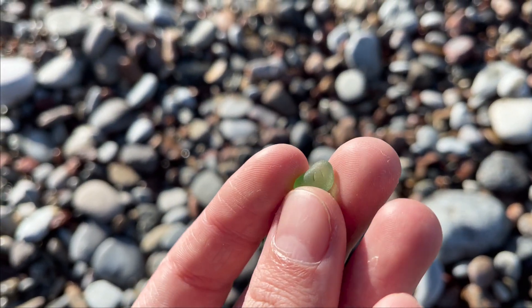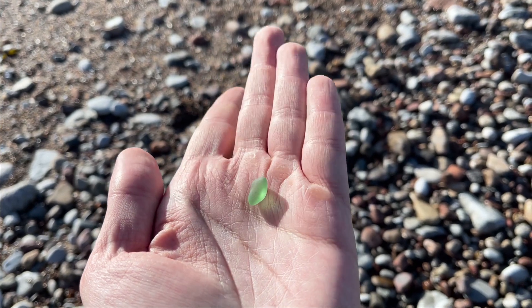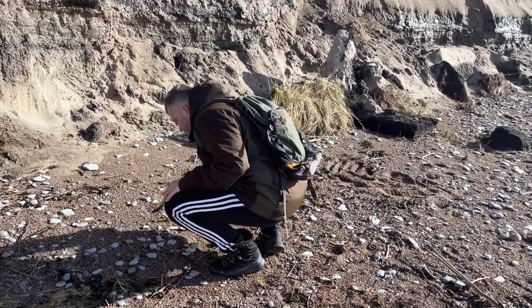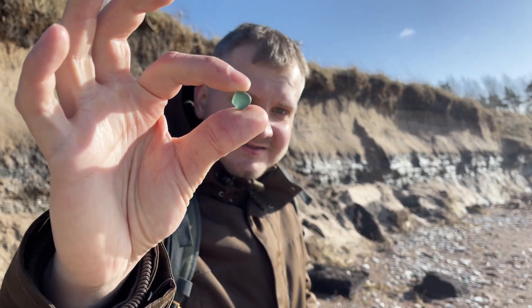Just a bit of sea glass, very well polished. The sea glass is super thin here in this place — it's super polished.